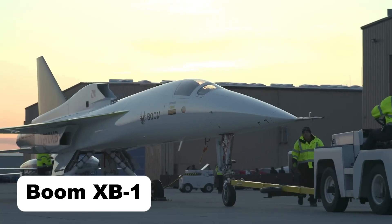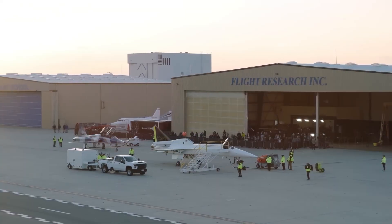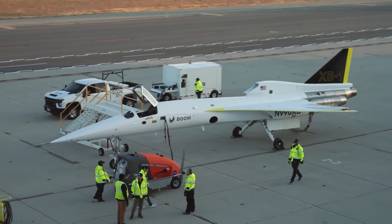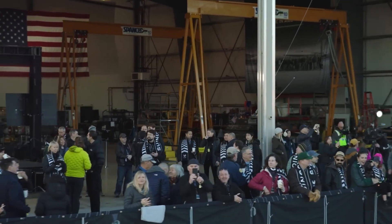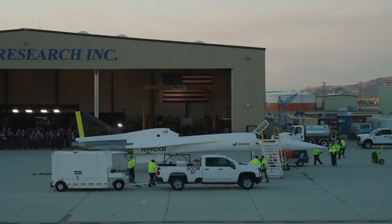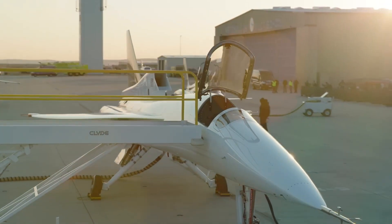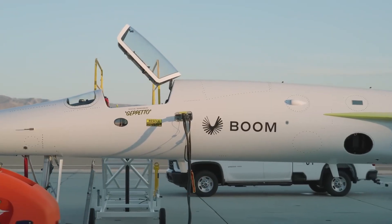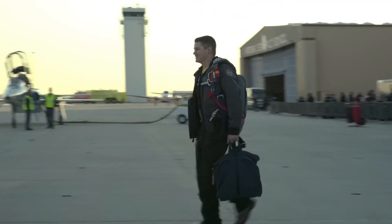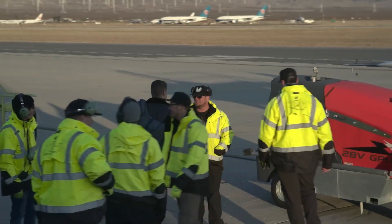The Boom XB1, nicknamed Baby Boom, is a supersonic demonstrator aircraft developed by Boom Supersonic to pave the way for the company's future commercial jet, the Overture. As the first independently developed supersonic jet since Concorde, the XB1 serves as a proof of concept for sustainable, efficient high-speed flight. Powered by three GE J85-15 turbojet engines, it measures about 68 feet long with a 17-foot wingspan and is capable of speeds exceeding Mach 1.1.